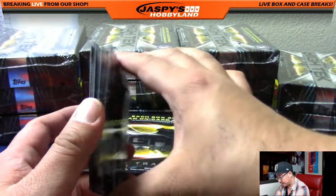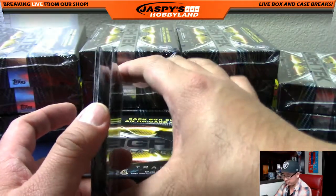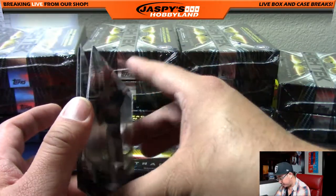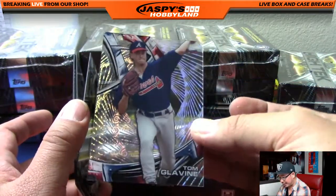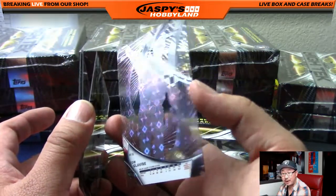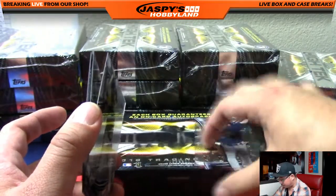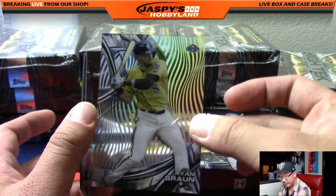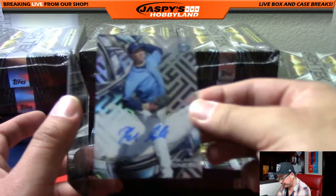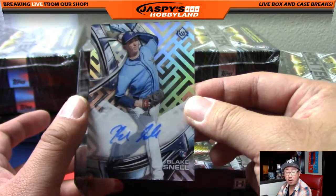Starting off with Frankie Montas and Tom Glavine. Yeah, everything ships, so you'll be getting everything. Nelson Cruz and Tom Glavine again — you can kind of see that little refractor back there. Last year those were numbered to 25 or 75, but this year they're not numbered. Ryan Braun. And the on-card auto is Blake Snell, Tampa Bay Rays — that goes out to Jonathan Martin.